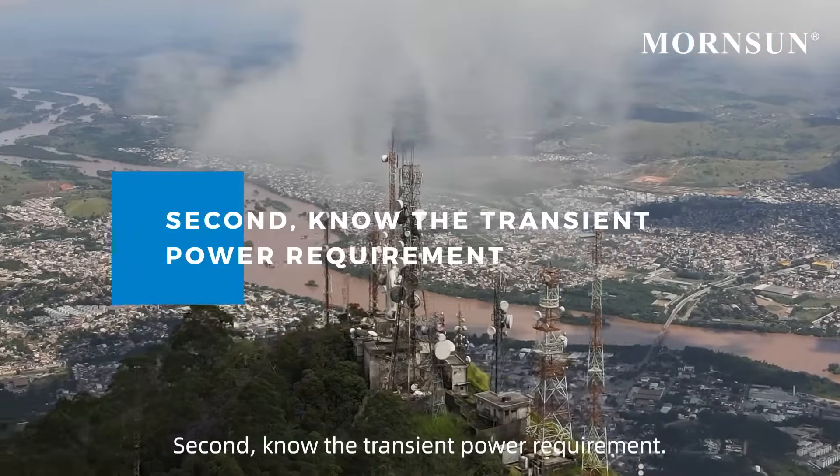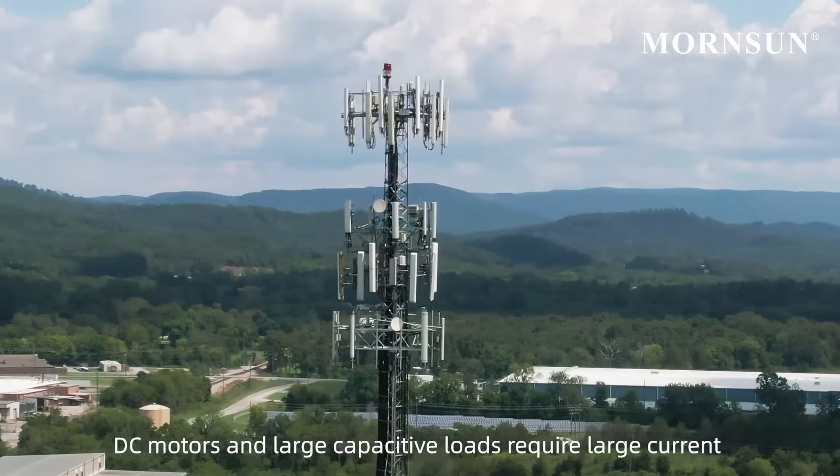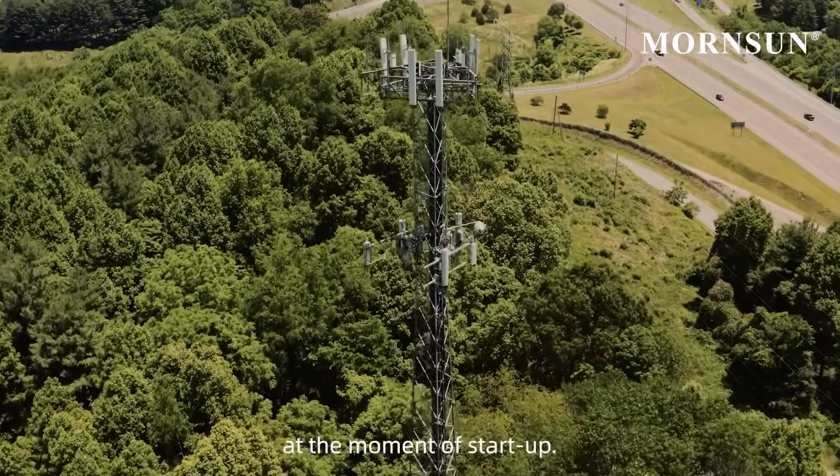Second, know the transient power requirements. DC motors and large capacitive loads require large current at the moment of start-up.